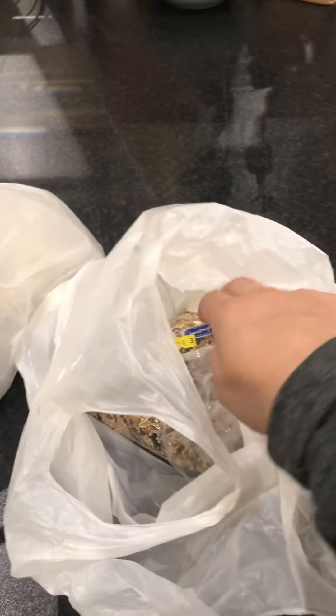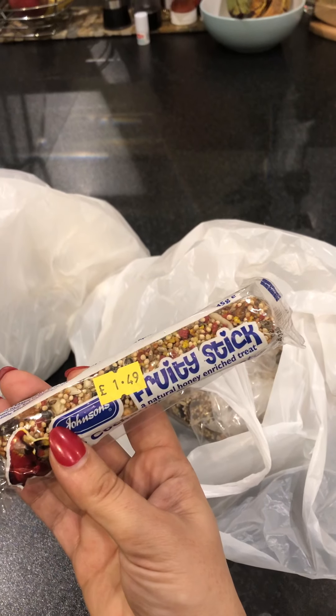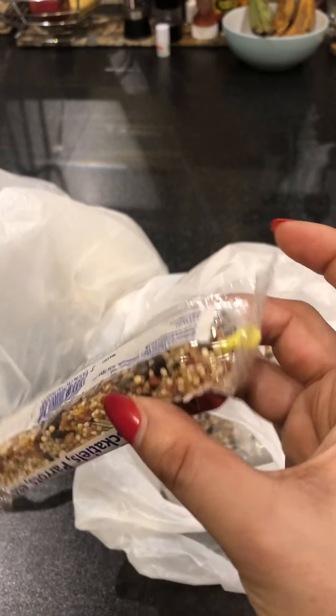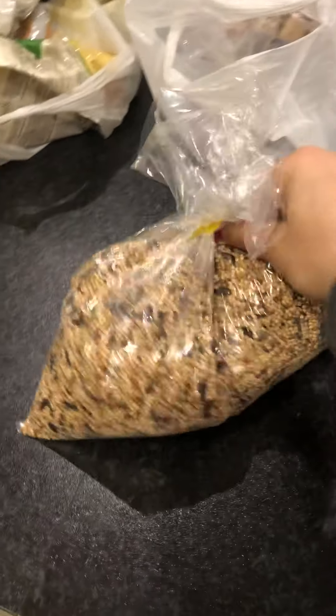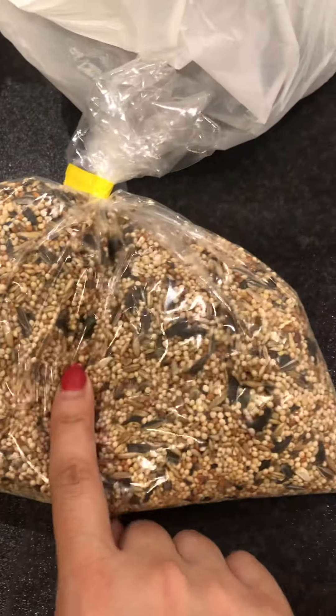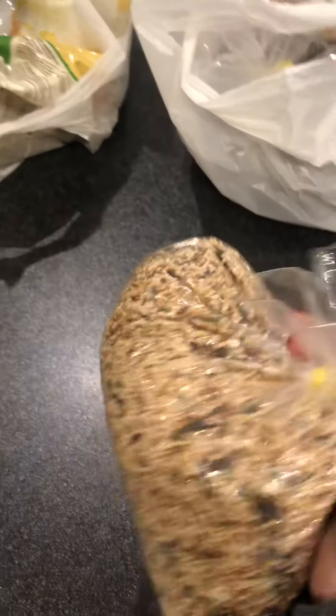In this bag it's stuff for the cockatiels. First of all I bought them one of these fruity honey sticks — they absolutely love these treat sticks, you hook that onto the cage and they love nibbling at it. I also got them some general cockatiel seed mix which has lots of different types of grains; the black things are sunflower seeds, and yeah they like that particular food.